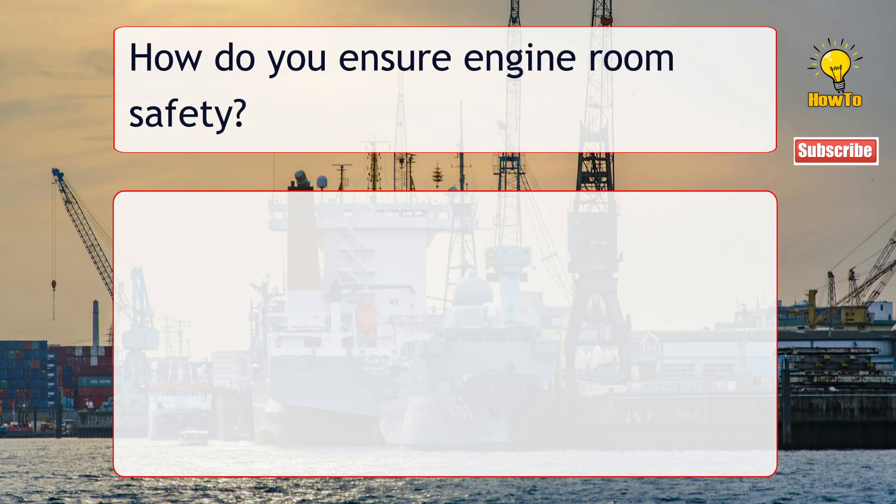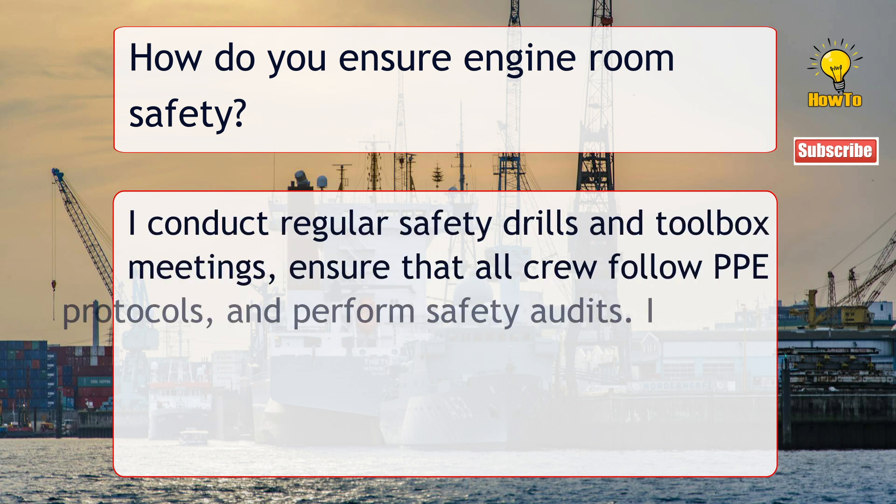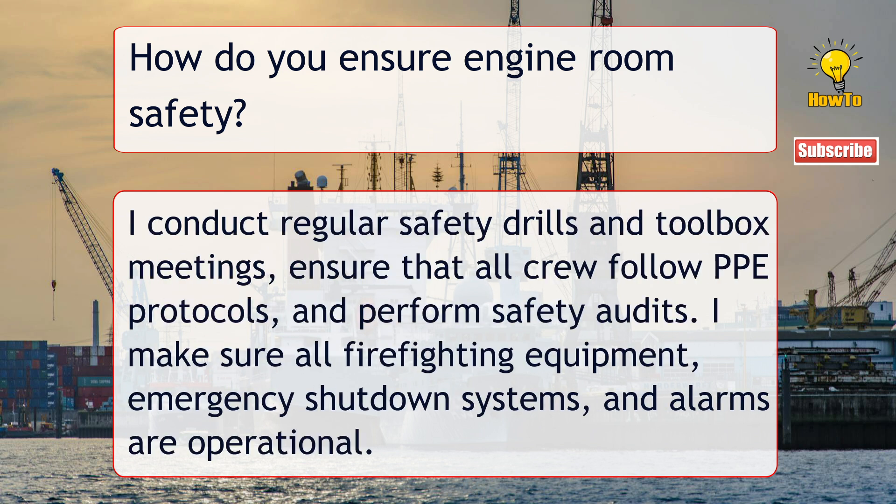How do you ensure engine room safety? I conduct regular safety drills and toolbox meetings, ensure that all crew follow PPE protocols, and perform safety audits. I make sure all firefighting equipment, emergency shutdown systems, and alarms are operational.